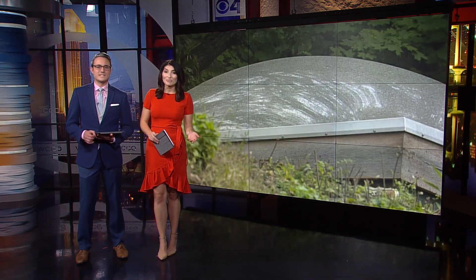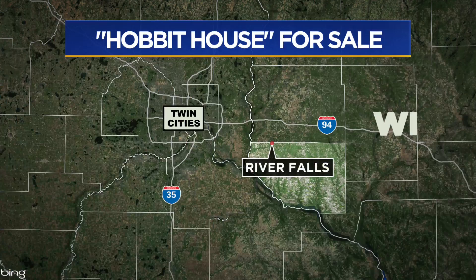There is a home nestled in a hill in western Wisconsin that looks like a dwelling straight out of a fantasy novel. The so-called Hobbit House is for sale in River Falls. WCCO's Adam Duxter takes us inside and shares why you might have a chance to stay there even if you don't buy it.